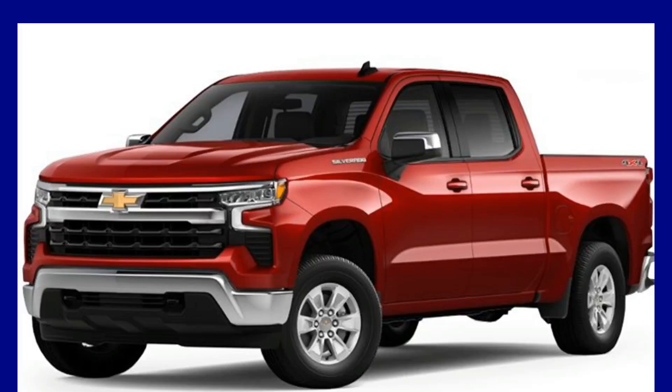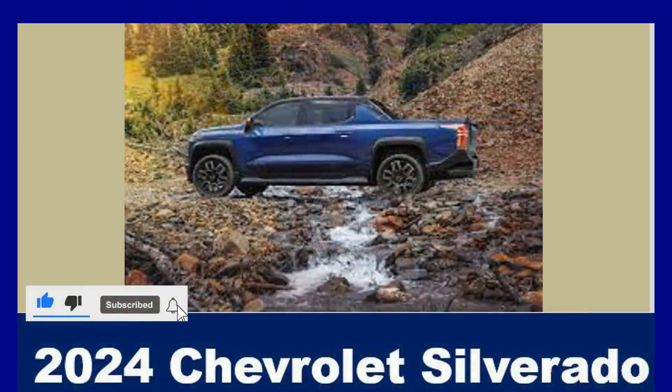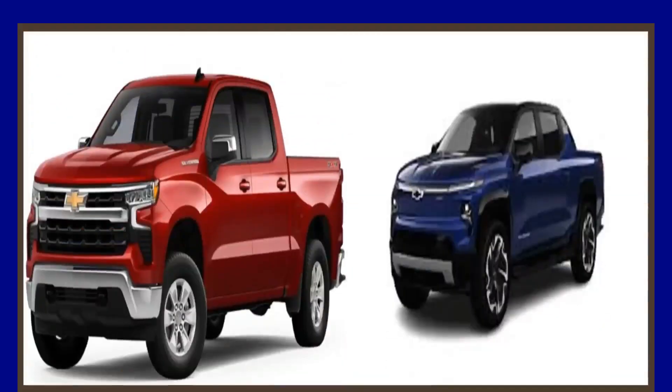There are a few minor, yet significant, upgrades for the Chevrolet Silverado in 2024. It's exciting news for fans that the High Country trim level is now available with the Midnight Edition package. This option was previously unavailable for the top-of-the-line High Country, but the 2024 model year brings this combination to market.